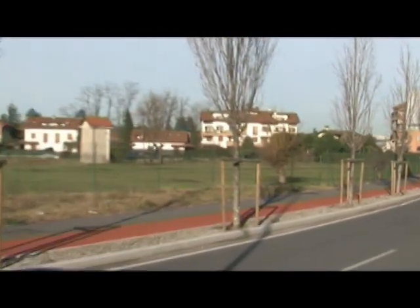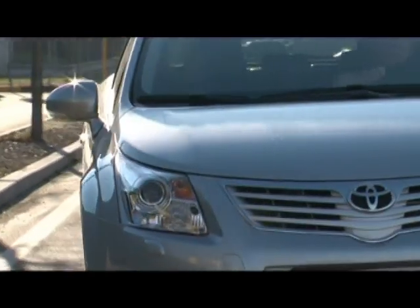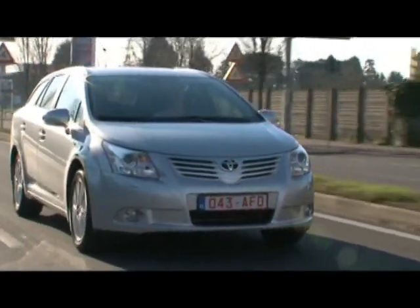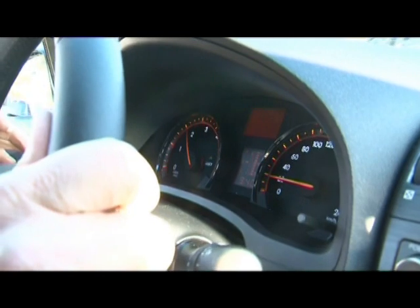Toyota Optimal Drive refers to a bunch of modifications to the engine, helping to reduce fuel consumption by up to 25%. In some instances, Toyota has even managed to up the power at the same time. The new Valvematic technology, for instance, adapts the valve lift volume and control times continuously in sync with the driving situation.